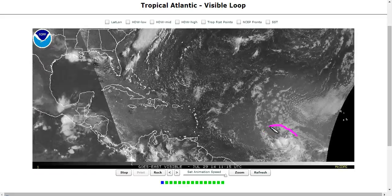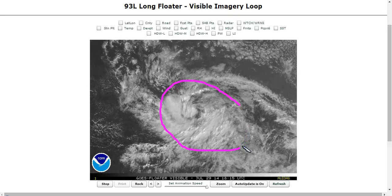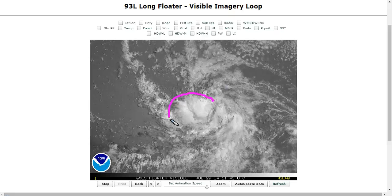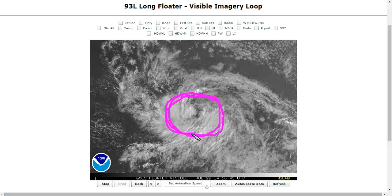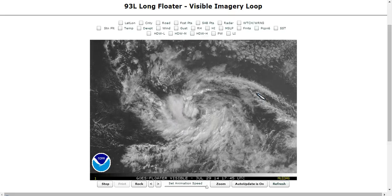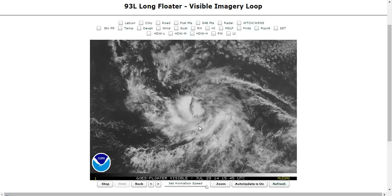Here's Invest 93L out in the Central Atlantic now. We talked about it yesterday. It's getting much better organized over time, though convection with it is a lot weaker today. These thunderstorms are not as high up in the atmosphere as they were, but there are still some, and there's a pretty well-defined center of circulation evident on visible satellite imagery — you can see it's spinning. This is a tropical depression; the National Hurricane Center just has not decided to call it one yet, but that will happen pretty soon, probably later today.